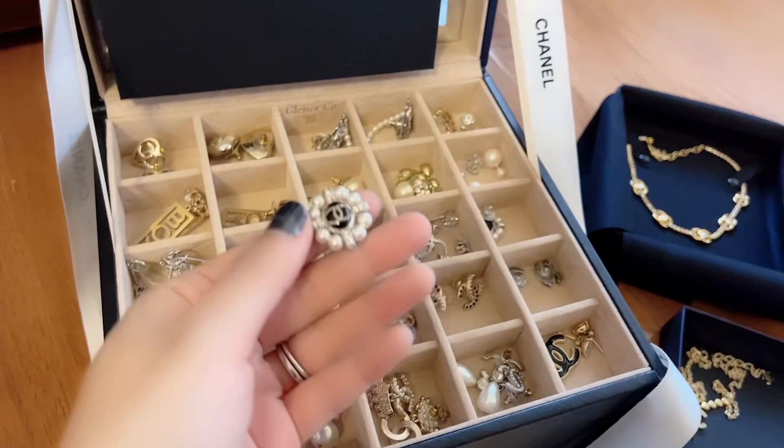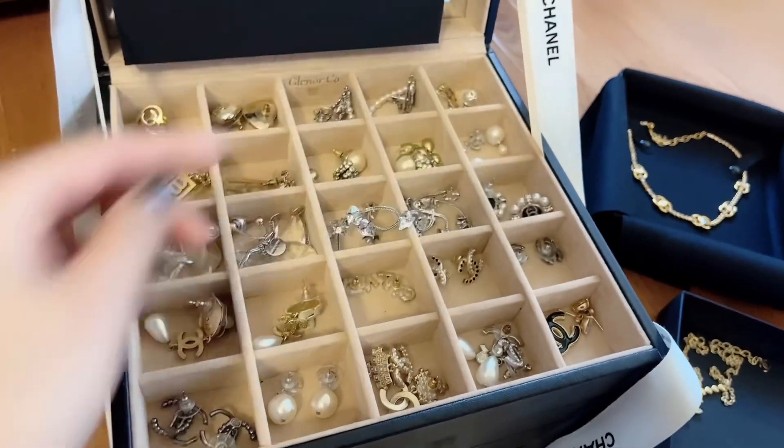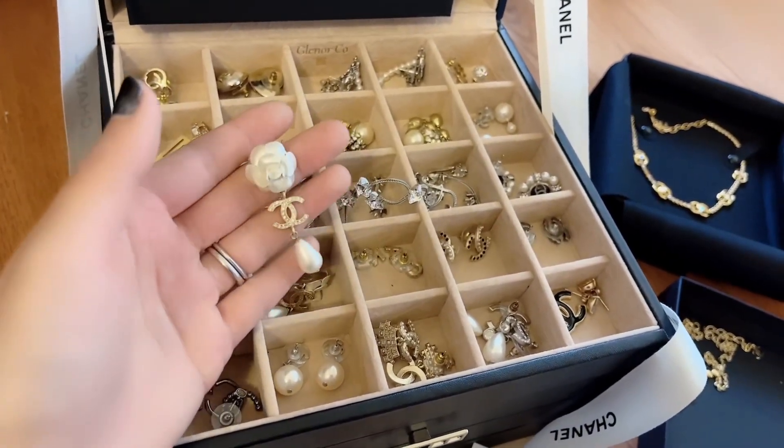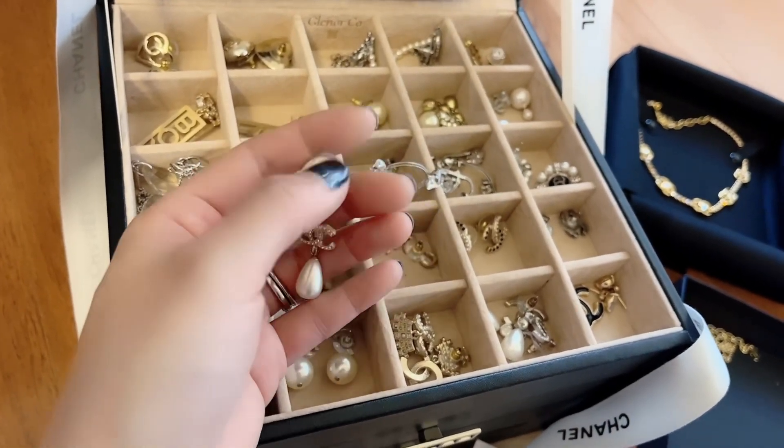This is the Chanel earring with the pearl and the black — super pretty. And this is a Camellia earring with the gold. I believe they have something like this this season — I think the Camellia is pink this season.